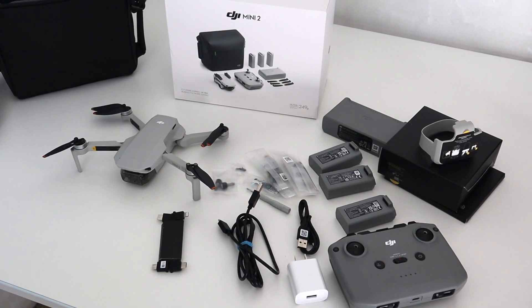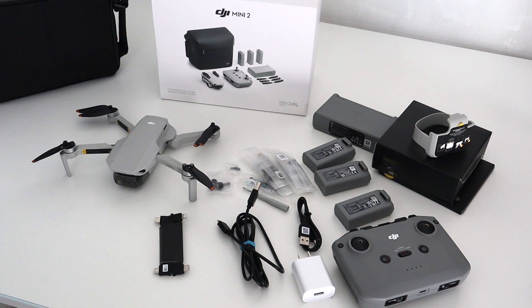The DJI Mini 2. Should you still buy one here in the year 2023?